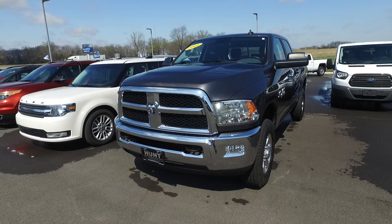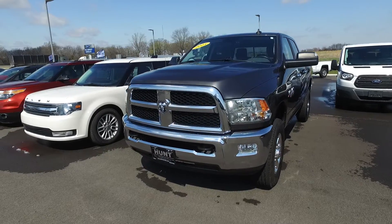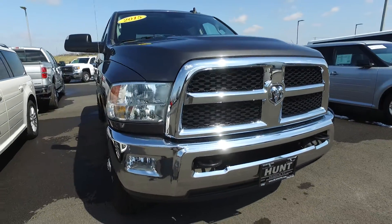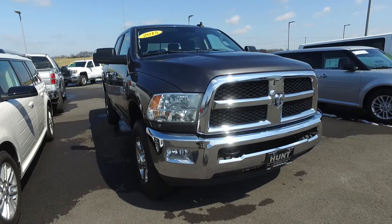Hey Jim, this is Austin at Hunt Ford in Franklin, Kentucky. I just wanted to take a quick second and show you this truck you guys have expressed some interest in. This is the 2015 Ram 2500 SLT. I think the listing said Outdoorsman, but I think it's just the SLT, which is about the same trim level.